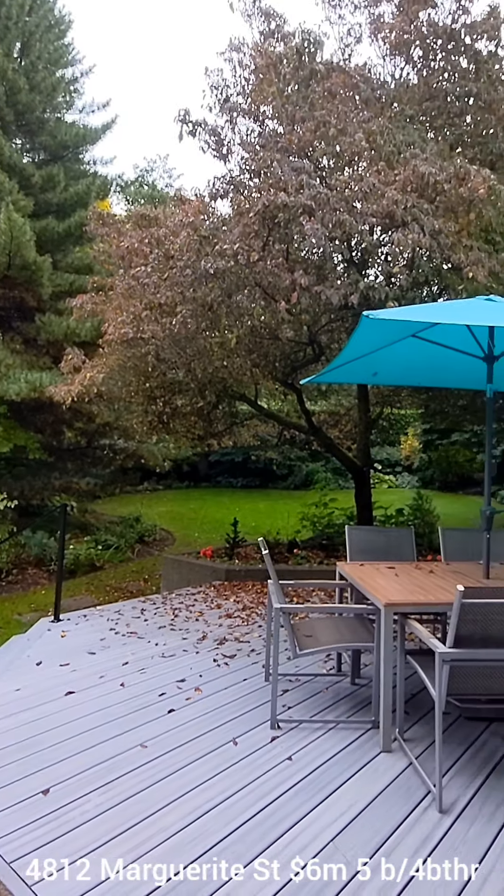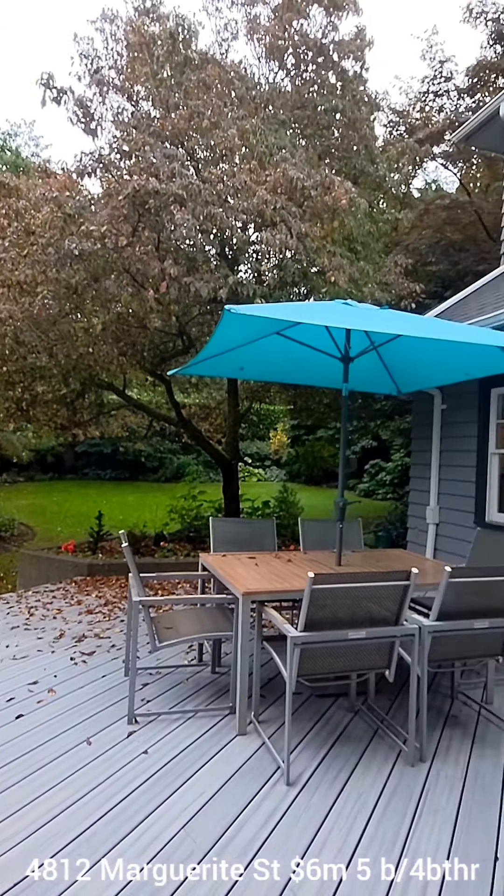The home's been lived in for decades, so it does need some updating, as you can see with the carpet. The backyard is beautifully and maturely landscaped, super low maintenance, with a new deck right off the kitchen, which has high-end appliances — Wolf stove, Sub-Zero fridge, and Bosch dishwasher. There's also a massive family room with a gas fireplace that opens out onto the garden.